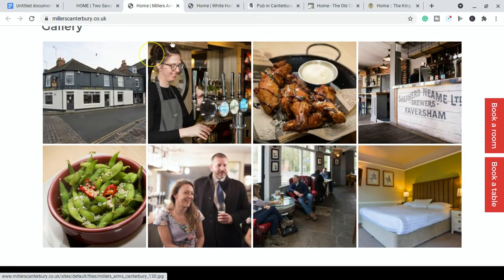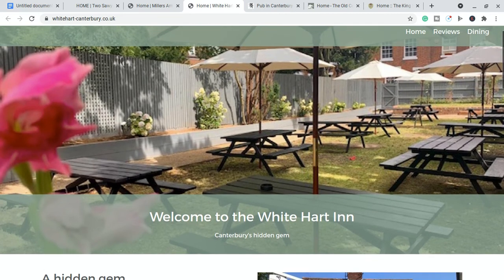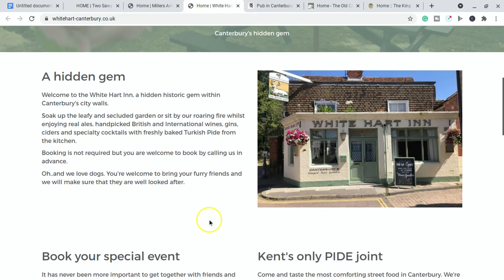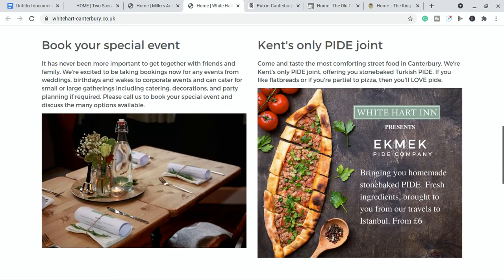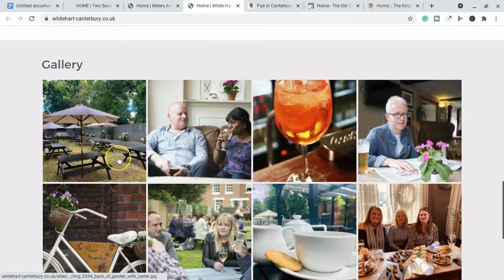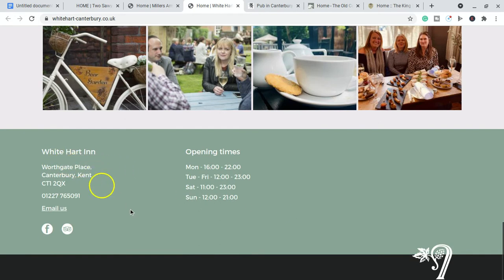Number three is the White Heart Inn, called Canterbury's hidden gem — I think because it's a little bit out of the way. Look at the fantastic beer garden they have here. It's quite a small pub from the outside but bigger inside. They have very nice food and they do cups of tea as well if you fancy something non-alcoholic. They're in Worthgate Place in Canterbury, so if you're near there do give them a try.